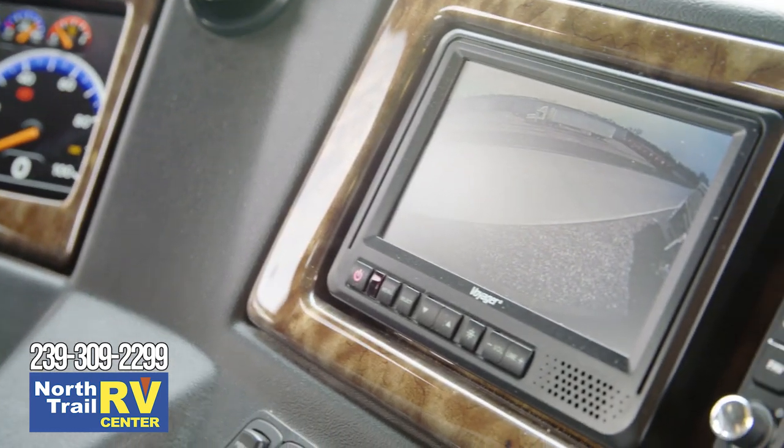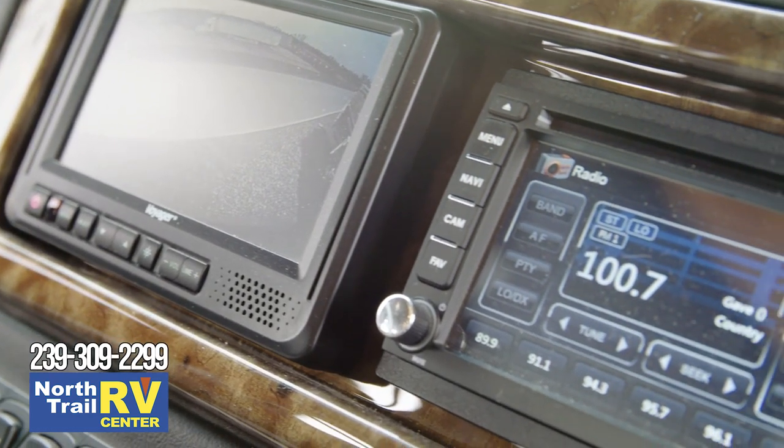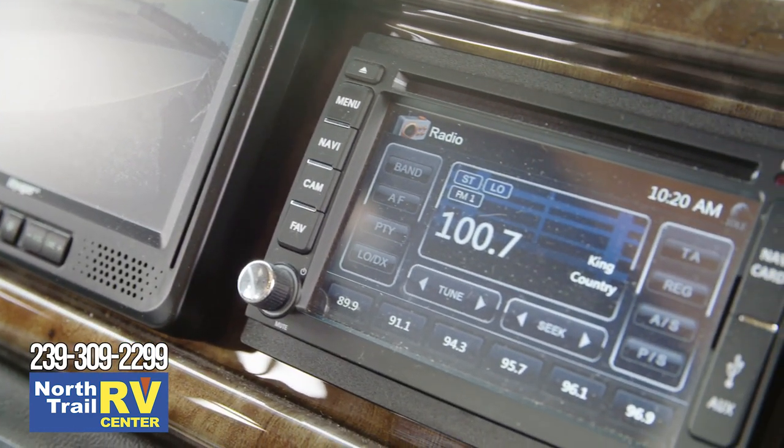Side and rear-view cameras come standard, while a 360-degree camera system is optional for extra convenience, as is a Rand McNally navigation system.